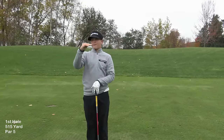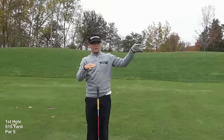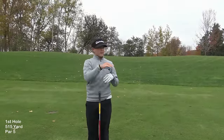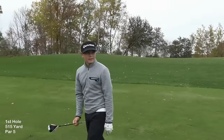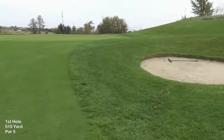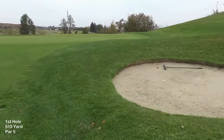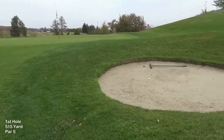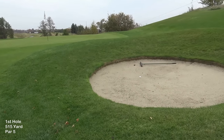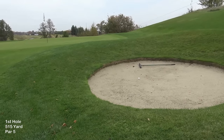The front is a flat part, the middle pin would be on the plateau, and the back is another flat part. Luckily the pin's at the front. Kyle's being a bit hard on himself here — he had 240 yards to the pin, uphill and into the breeze on a freezing cold day. He's actually done fairly well; he's less than 10 yards short of his intended target.